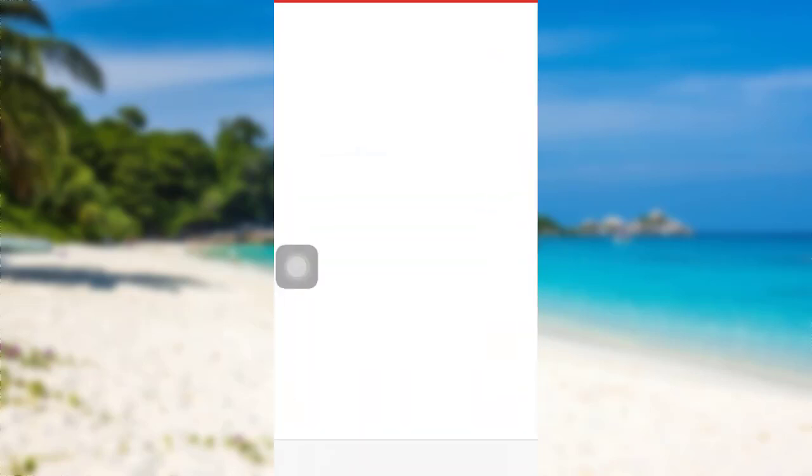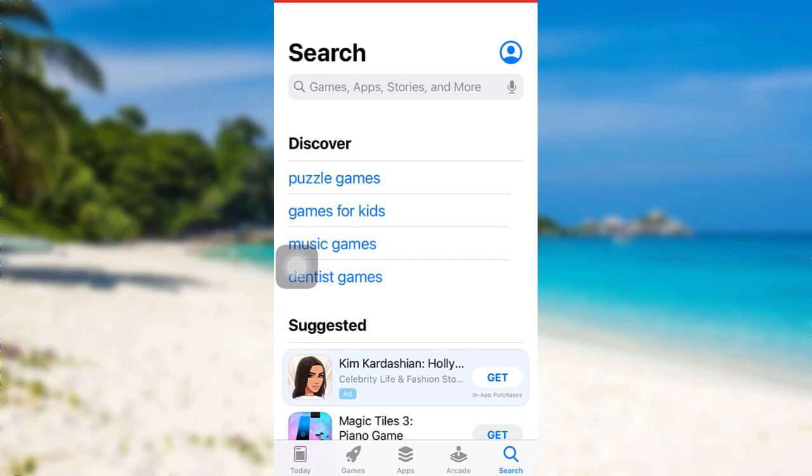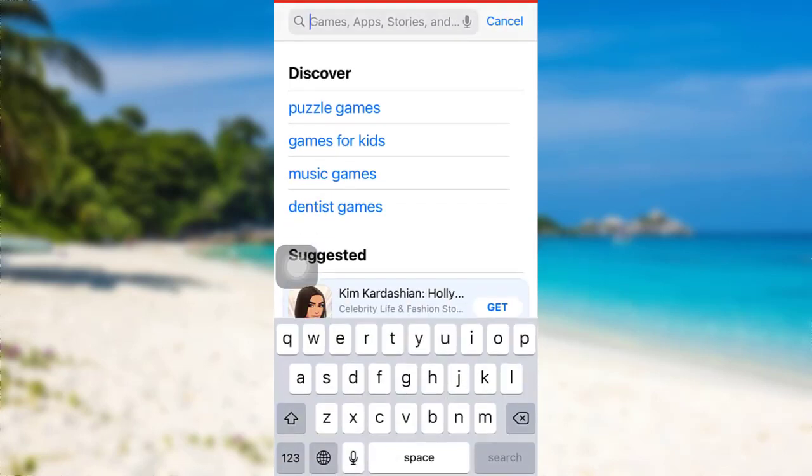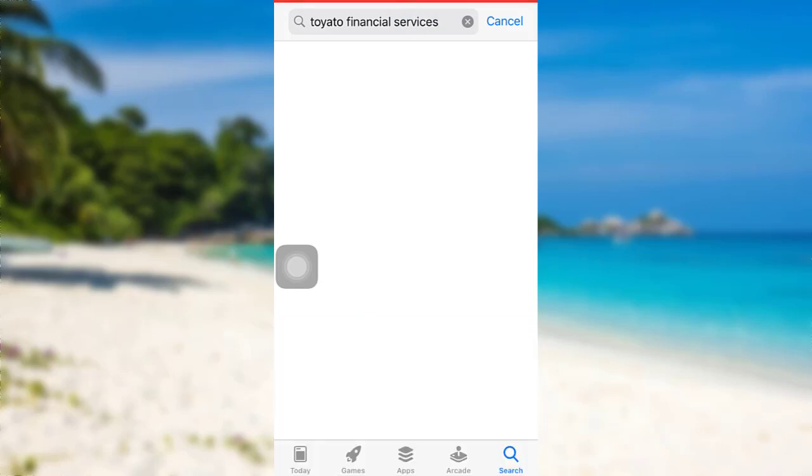First of all, go to the App Store if you are an iOS user, or go to the Google Play Store if you are an Android user. Then in the search bar, type Toyota Financial Services and search for it.